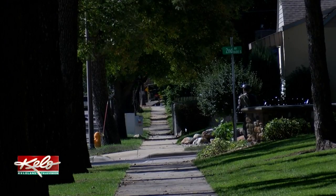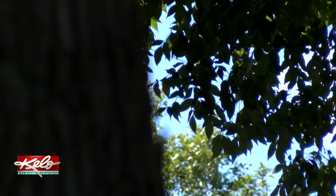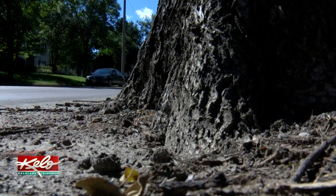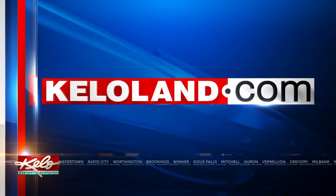If your tree has already been treated and tagged by a licensed arborist, you don't need to call. Tree removal will begin in January. The city sent out postcards to people who will be affected in the first year of the plan. We've included a map of the affected area under this story at KELOLAND.COM.